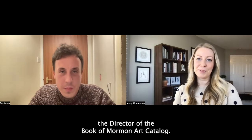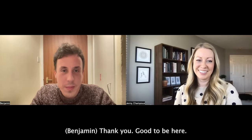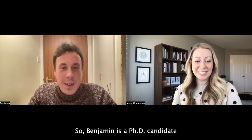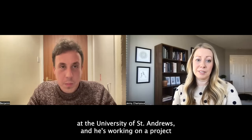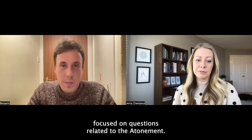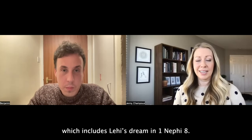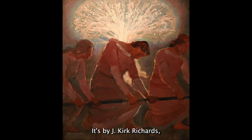Hi, I'm Jenny Shampo, the director of the Book of Mormon Art Catalog, and we're here with Benjamin Keogh from Scotland. Benjamin is a PhD candidate in systematic and historical theology at the University of St. Andrews, and he's working on a project focused on questions related to the atonement. Today we're looking at the scriptures in 1 Nephi 6-10, which includes Lehi's dream in 1 Nephi 8. The artwork is based on Lehi's dream — it's by J. Kirk Richards, called Pulling Up the Iron Rod, done in 2020. It's a painting.